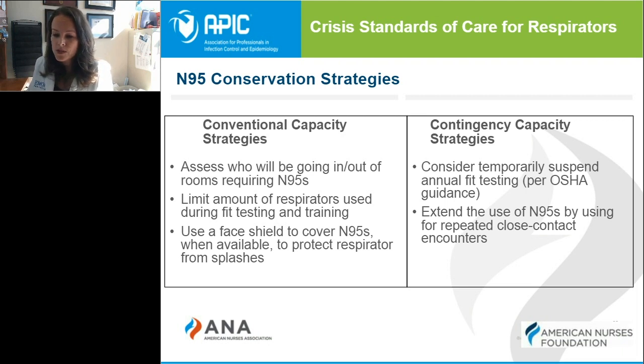When performing fit testing, we want to ensure masks aren't being wasted and that we are using face shields to cover the N95 mask to prevent splashes with blood and body fluids. Face shields have become very useful as a part of our PPE standards to protect PPE from contamination and help extend their use.